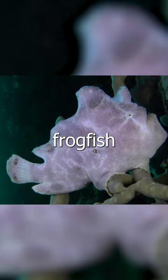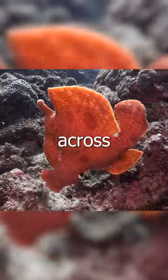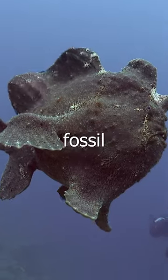Some species of frogfish can even walk on their fins, making them one of the few fish that can walk across the ocean floor. While few traces of frogfish remain in the fossil record, we know that they have been around for millions of years.